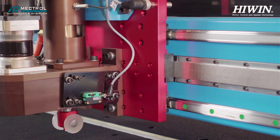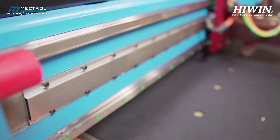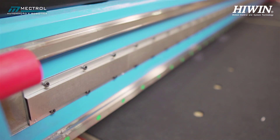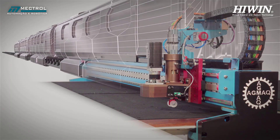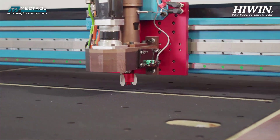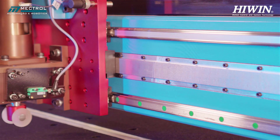Mectrol presents an innovative technology applying high wind linear motors, which uses the principle of electromagnetic movement, the same concept as high-speed trains. As a result, it has exceeded the expectations of the most demanding customers.